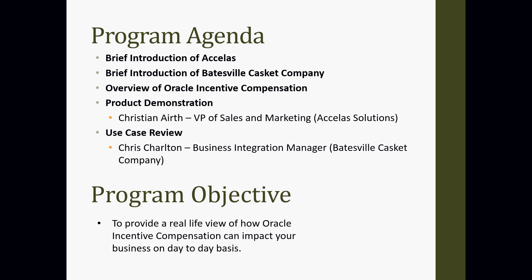Thank you, Lance, and thank you everyone for joining. Just a brief overview of what we're trying to accomplish today. The program agenda: we're going to talk a little about Accela Solutions, then a bit about Batesville Casket — Chris Charlton will get into that during his presentation. We'll follow with an overview of Oracle Incentive Compensation and a product demonstration provided by Christian Erich, our VP of Sales and Marketing. Following the demo, we'll do a use case review, and Chris Charlton, the business integration manager for Batesville Casket Company, will join us. The objective of today is to provide a real-life view of how Oracle Incentive Compensation can impact your business on a day-to-day basis.